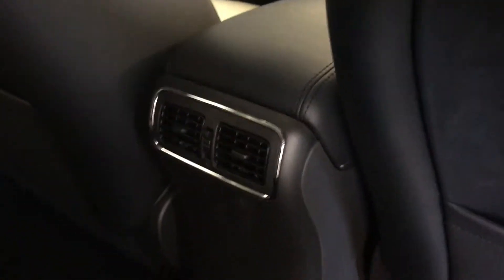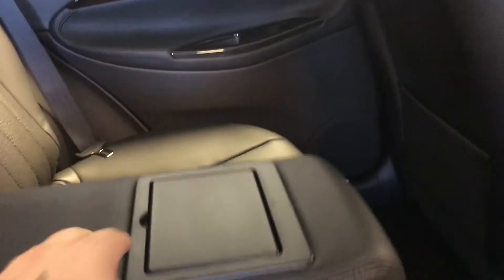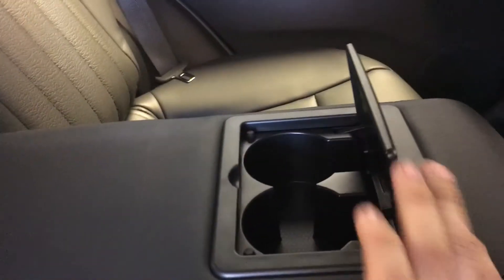Moving on, we've got our sunglasses holder and of course a sunroof. In the back we have powered windows, storage on the back of the passenger and driver's seat, and air vents in the back.